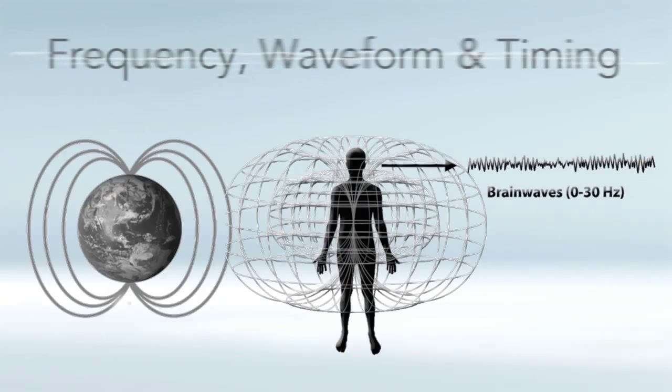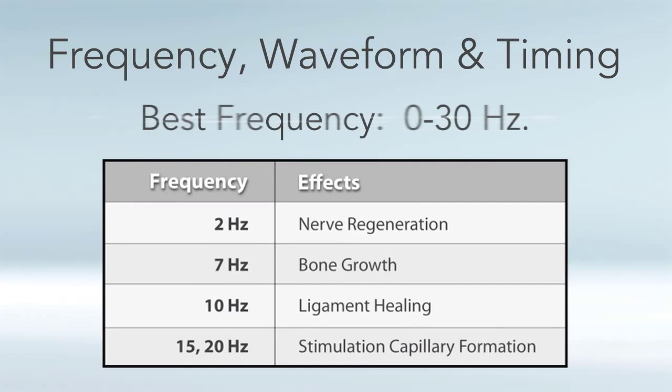Let's talk about the best frequency, waveform, and timing to look for in a PEMF device. We already looked in detail at the frequency component, which is the zero to 30 hertz range — why those frequencies are the most effective for the human body and the most natural. It's what the earth gives us, what our brains operate at, and what our cells, tissues, etc. respond to.